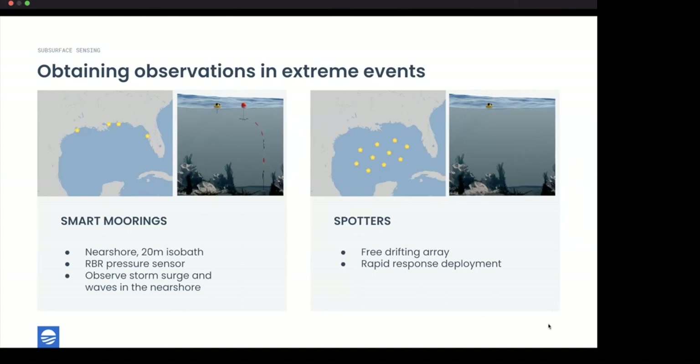What we really care about is the total water column depth, so the bottom pressure sensor measures the entire water column and estimates storm surge while also observing waves. A critical aspect of this configuration is that the Spotter has a barometric pressure sensor — during extreme events you're observing massive changes in atmospheric pressure. That combination of barometric and RBR bottom-mounted pressure sensors allows us to observe water levels in real time.